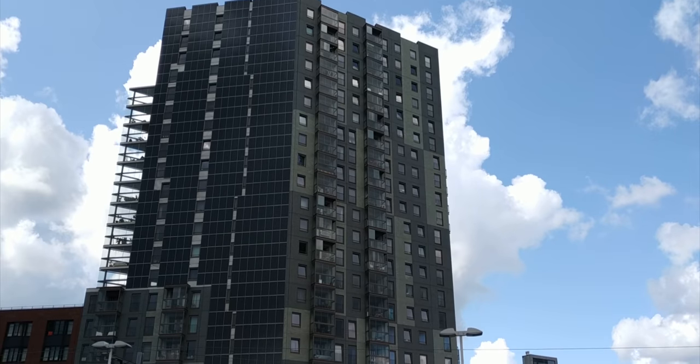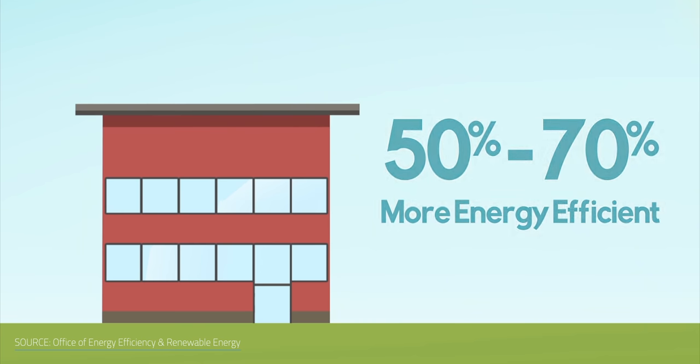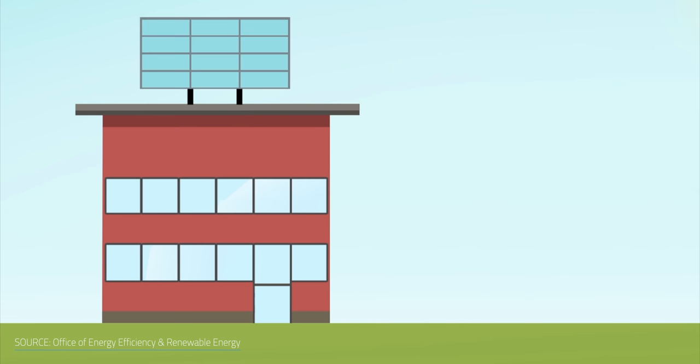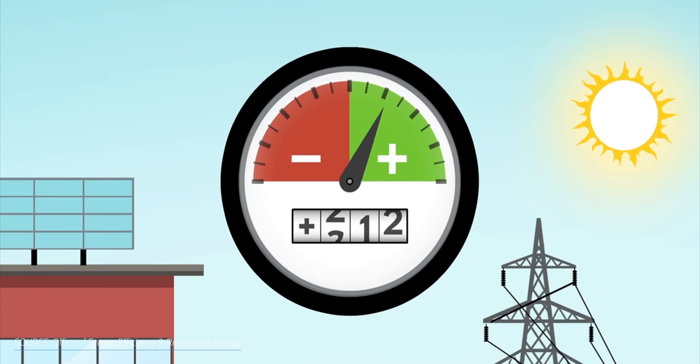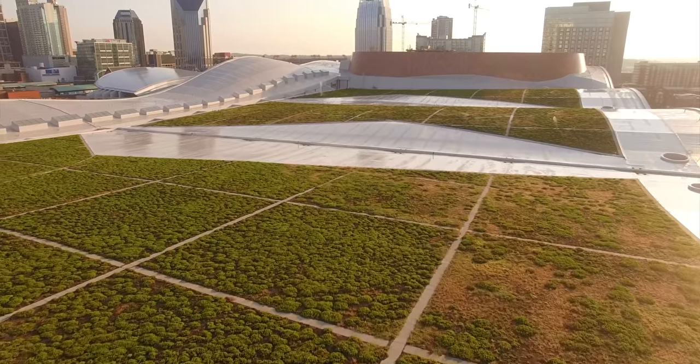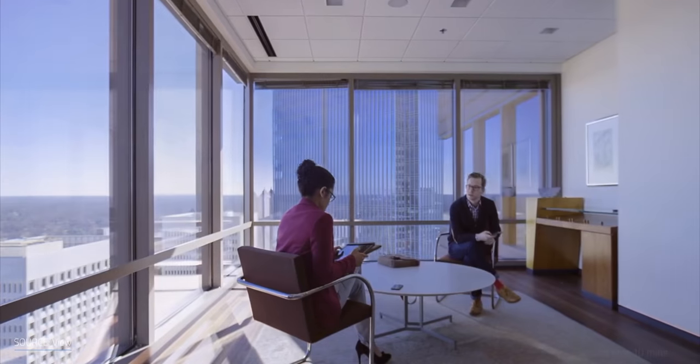Zero energy buildings have onsite renewable power sources like solar panels to try to produce as much clean energy as they consume. You can't always do 100%, but the goal is to get as close as you can. The power generated during the daytime is consumed by the facility itself, and if there's an energy surplus, the building delivers that into the grid to try to compensate for grid energy consumption at night. However, to improve efficiency, energy consumption needs to be reduced, so heating, cooling, and lighting need to be minimized. To achieve that, it's recommended to integrate things like green roofs, energy-efficient windows with triple-pane glass, and good insulation.